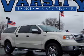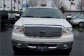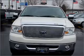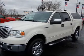Take a look at this 2007 Ford F-150 that just came into Varsity Ford. This F-150 has a 5.4 liter 8-cylinder 24-valve engine that is all business.